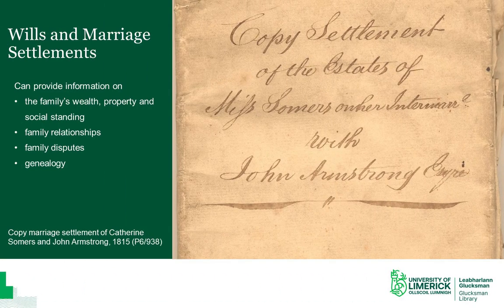Wills and marriage settlements are particularly useful resources for local, social, and family historians. They can reveal much about a person's wealth, property, and social standing, about family relationships, and on a broader scale, about trends and changes in social and economic habits.